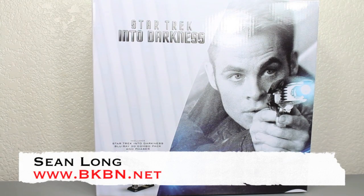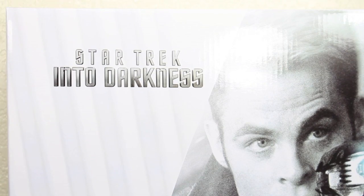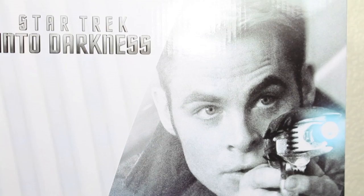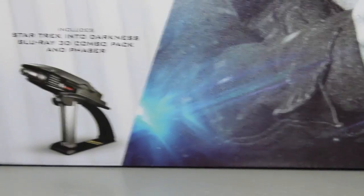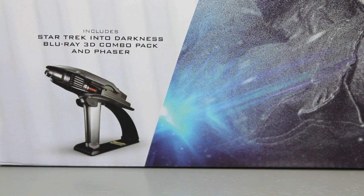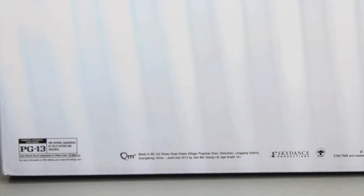What up big kids, here's your big review of the Star Trek Into Darkness Blu-ray 3D Combo Pack and Phaser Set. The packaging comes in — it says Star Trek Into Darkness, has a picture of Chris Pine as Captain James T. Kirk with his phaser, and you can see the actual phaser in the little corner right there. The sides of the box just say Star Trek Into Darkness, while the back continues that same lens flare kind of packaging, and in the corner it says rated PG-13 for intense sequences of sci-fi action and violence.